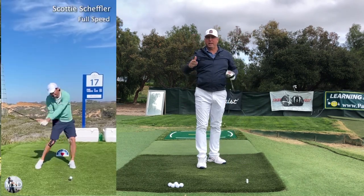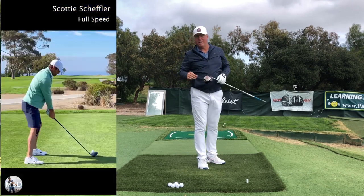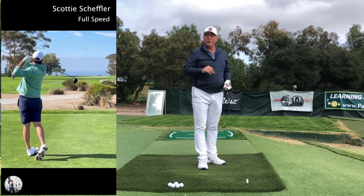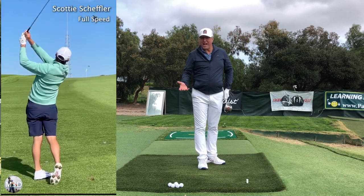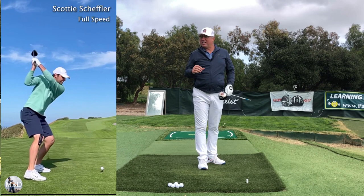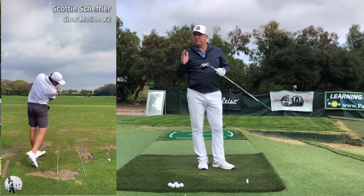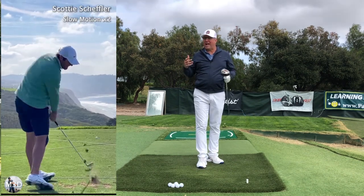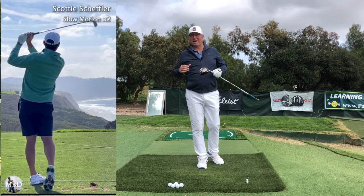Scotty Scheffler is one of the best players on the planet — maybe number one right now — but nobody really thought a few years ago that he was going to make it this big, because his foot action was just too wild and loose and crazy. They said he'd have to tighten that up if he was ever going to make a mark. But he's proven them all wrong. He's got a very unique foot action — is it good, is it bad, is it ugly? Let's take a look at all that.